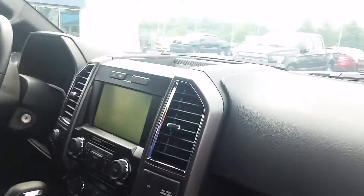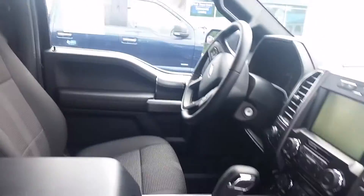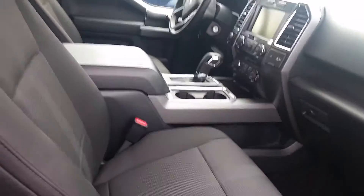It's a premium cloth gray interior with the MyFord Touch. Rear sliding window. It's a sharp looking truck with the console shifter.